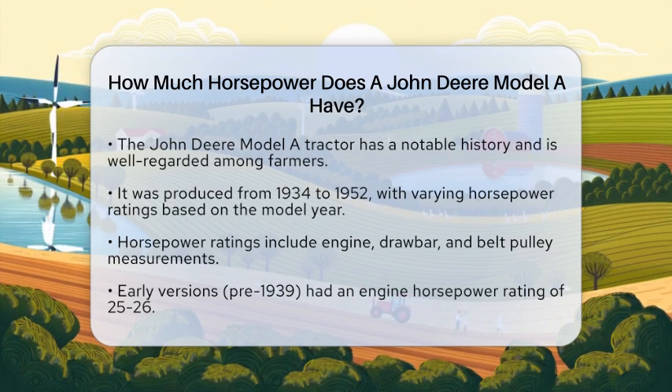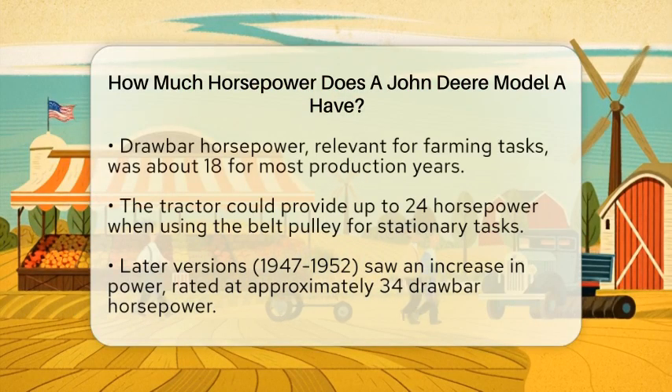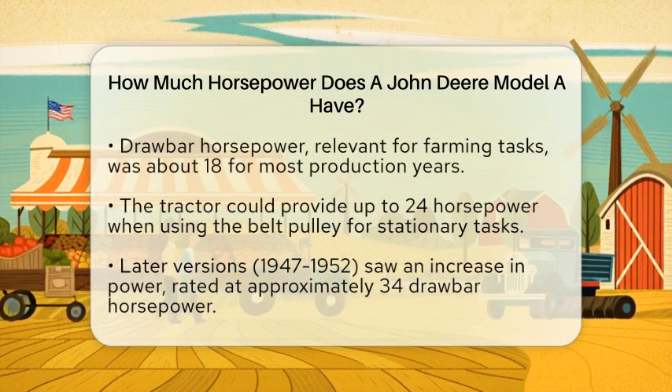Early versions of the Model A, especially those manufactured before 1939, typically had an engine horsepower rating of around 25 to 26. This figure represents the power generated by the engine itself. However, for practical farming tasks, the drawbar horsepower is more relevant.